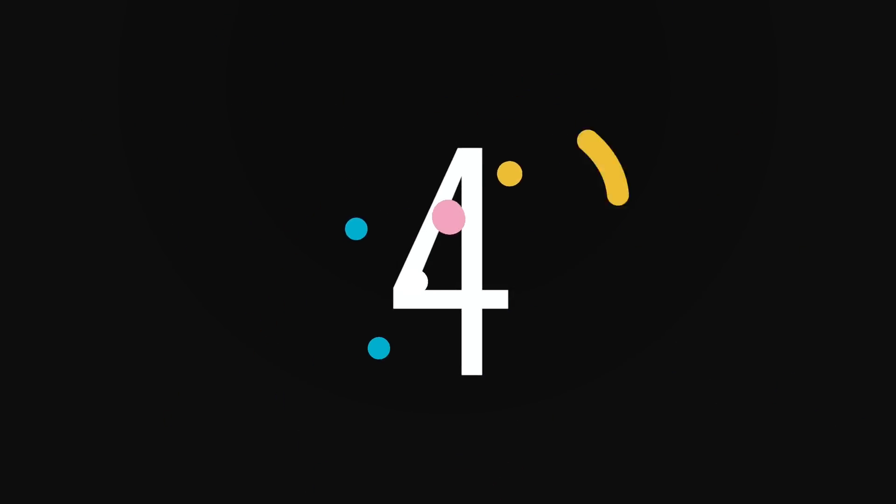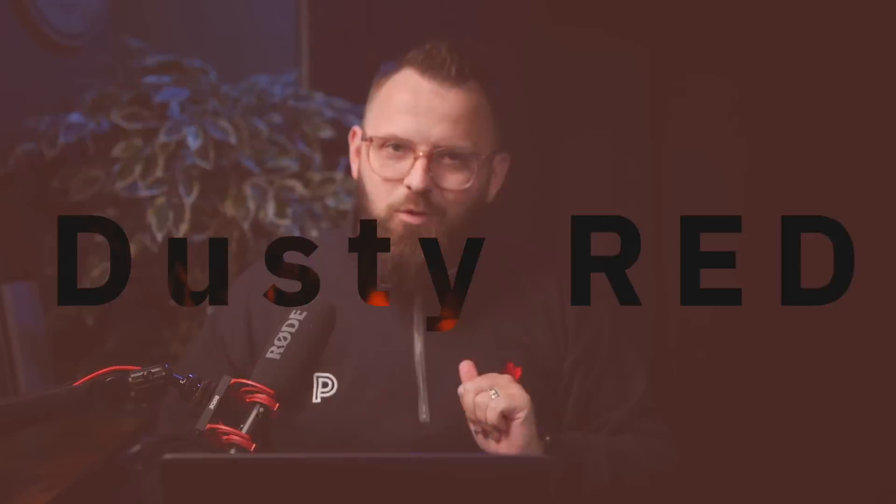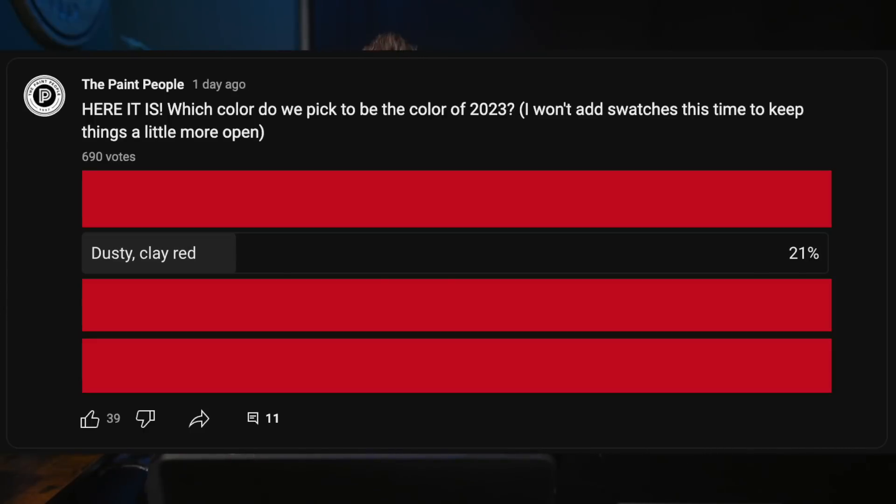In fourth place we have dusty clay red. This is interesting because red has really been the color of the year — the overarching theme moving forward. A lot of those clay colors and terracottas are coming back in a big way. It seems like you're kind of not too excited about it anymore though, because with 21% of the vote, it's in fourth place.